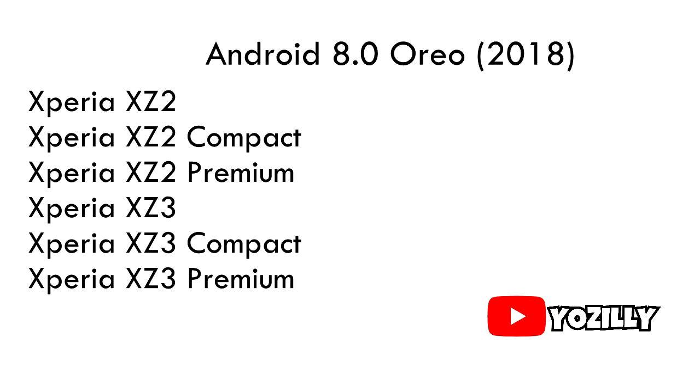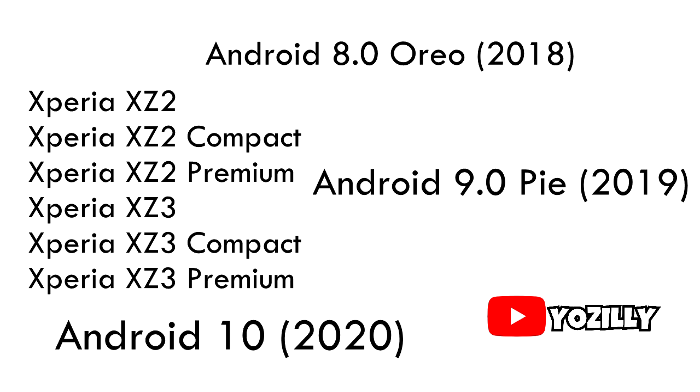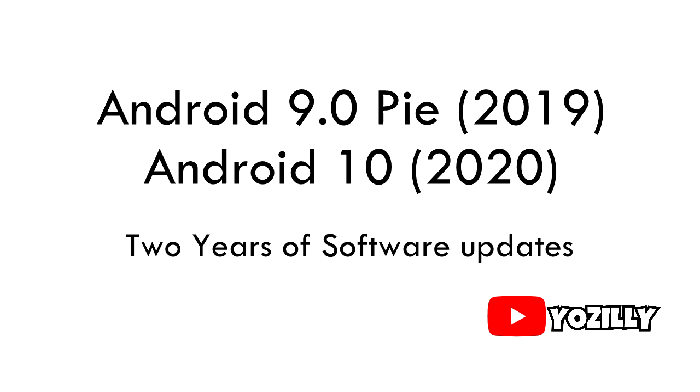Your smartphone was released in 2018 with Android 8.0 Oreo, then got its first major update in 2019 which was Android 9.0 Pie, and then this year it got its second update which is Android 10. Sony gives major Android updates only two times, and after that they stop giving updates to smartphones that have already received two major updates — that's the reason why these devices are officially discontinued by Sony.